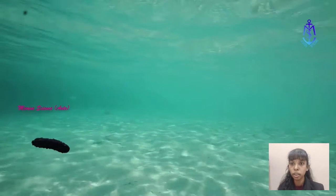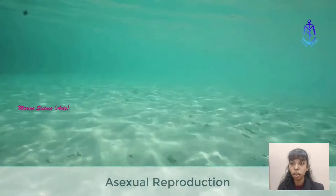Asexual reproduction: The sea cucumber will divide into two, with each half regenerating its missing organs within a few months.